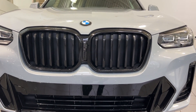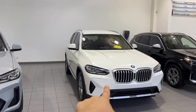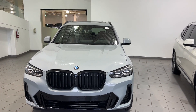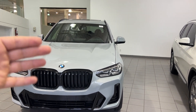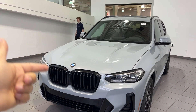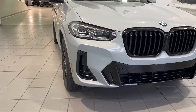This one has high gloss black kidney grills, but I want to stress that you can have an M-Sport package with the same standard kidney grill. Once you get the M-Sport package, there's an upgrade called the high gloss black exterior content, which requires the M-Sport package first. So once you get the $3,500 M-Sport package, you can then get the $350 option for the high gloss black exterior content, which includes the kidney grills as well as the tailpipe at the back.